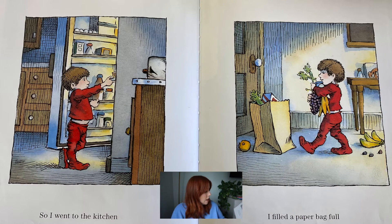So I went to the kitchen to get some alligator bait. I filled a paper bag full of things alligators like to eat. What kind of food do you see on that page? I see some grapes, some bananas, an orange. Looks like a box of something. Do you think that's what alligators like to eat? I don't know. Let's see.